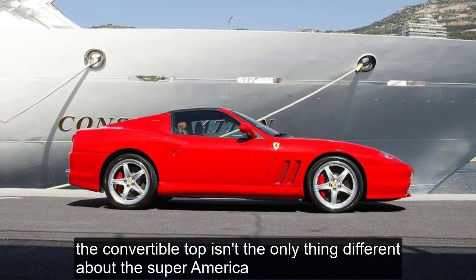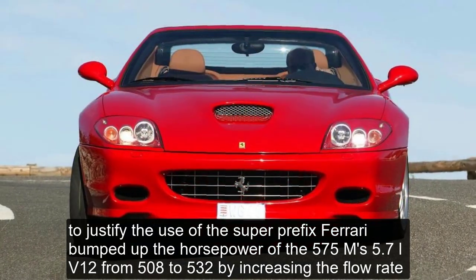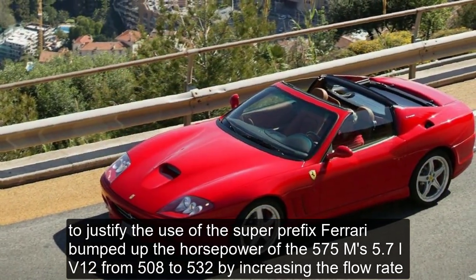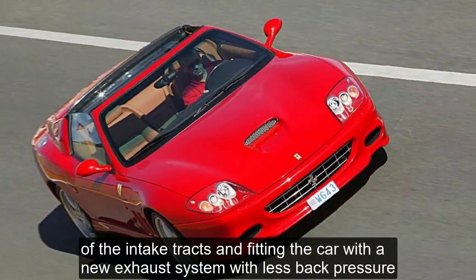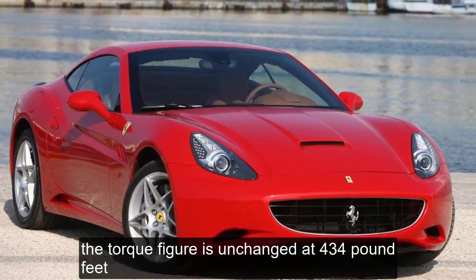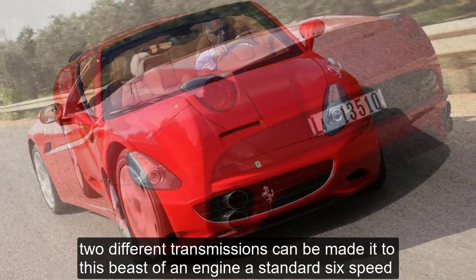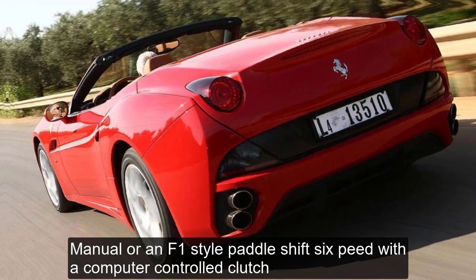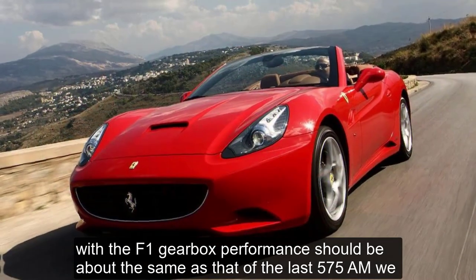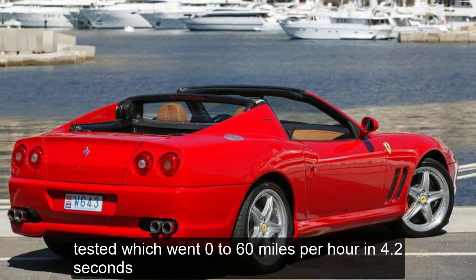The convertible top isn't the only thing different about the Super America. To justify the use of the Super prefix, Ferrari bumped up the horsepower of the 575M's 5.7-liter V12 from 508 to 532 by increasing the flow rate of the intake tracts and fitting the car with a new exhaust system with less back pressure. The torque figure is unchanged at 434 pound-feet. Two different transmissions can be mated to this beast of an engine: a standard 6-speed manual or an F1-style paddle-shift 6-speed with a computer-controlled clutch. With the F1 gearbox, performance should be about the same as that of the last 575M we tested, which went 0 to 60 mph in 4.2 seconds.